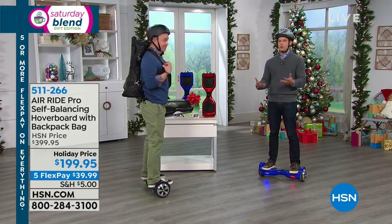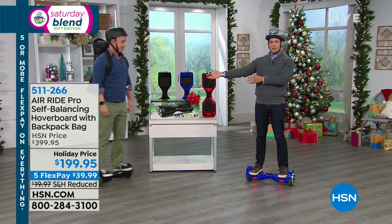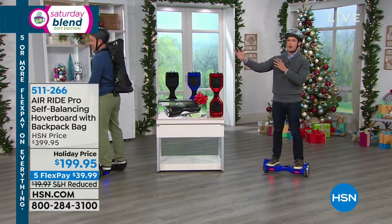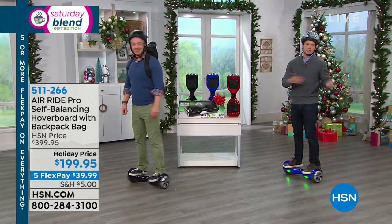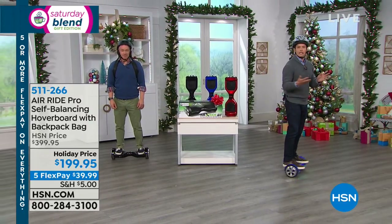When the kids get to class, when you get to the coffee shop, where are you going to put your hoverboard? You can actually put it in this custom-made backpack along with the charging cord and a bottle of water and your cell phone, and keep it along with you on your back rather than schlepping it around. It's a really smart added bonus that you get when you buy it from us here at HSN.